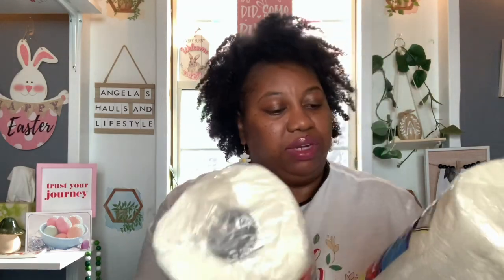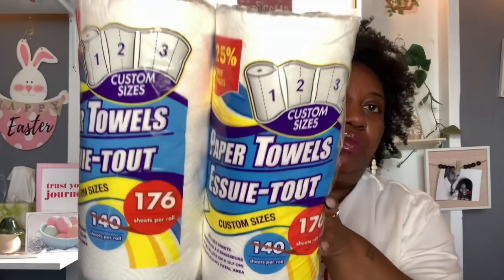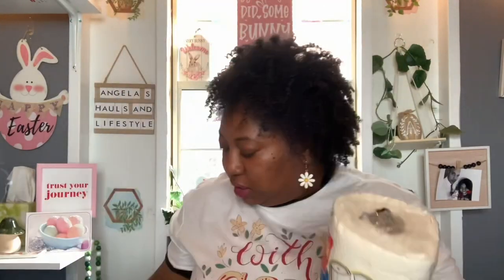Moving right along, I didn't feel like stopping at Dollar General or Family Dollar to get my multi-pack paper towels. So until I can get to a Family Dollar or a Dollar General, I saw these paper towels and just grabbed these for the time being. I picked up two of these — they're the custom sizes, 176 sheets per roll, two ply. I just needed some paper towels for the time being.